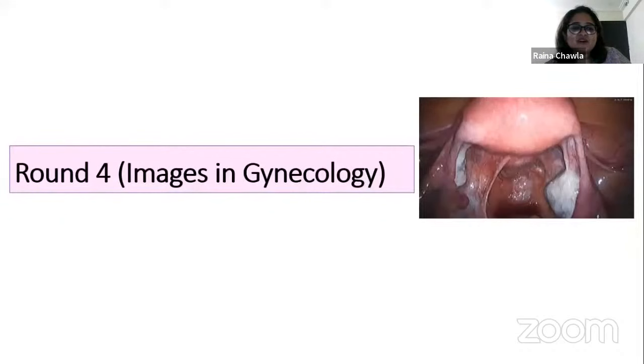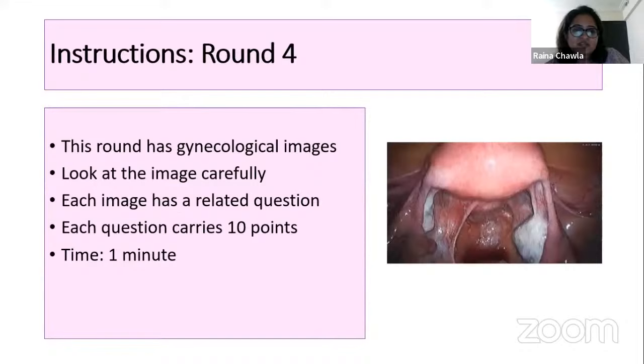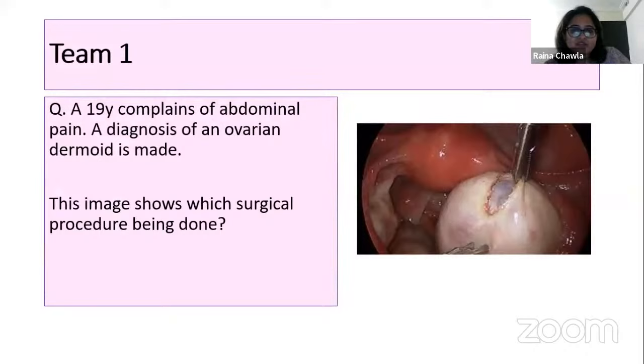Round Four is images in gynecology. Look at the image carefully — each image has a related question carrying 10 points. Time is 30 seconds. A 19-year-old complains of abdominal pain; a diagnosis of ovarian dermoid is made. This image shows which surgical procedure being done? This is a laparoscopic ovarian cystectomy — 10 points to Vaishnavi.